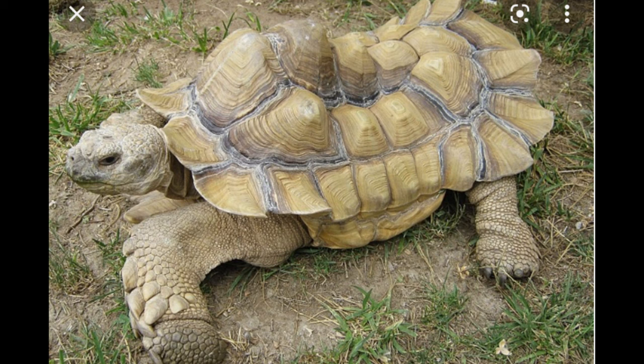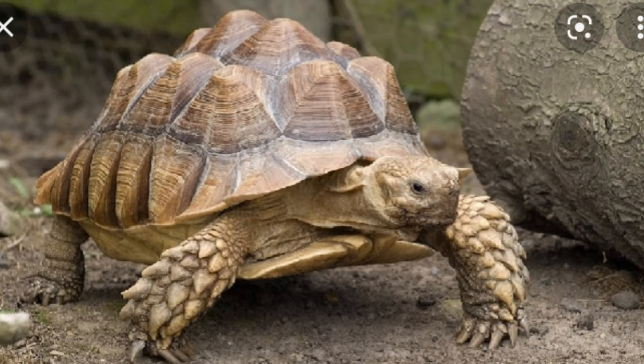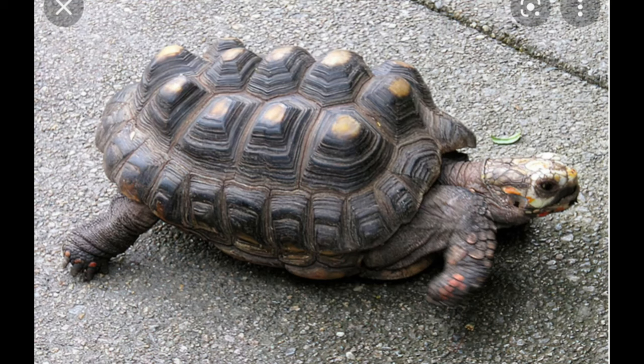It can also give you insight into the tortoise's health — it can be a form of metabolic bone disease depending on how bad the pyramiding is. Just because there is pyramiding doesn't mean your tortoise has metabolic bone disease, but it is one of the symptoms that could stem from that. Some people actually think really crazy pyramiding looks cool, but typically it's something you want to avoid when caring for a tortoise.